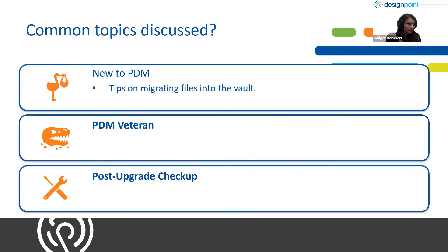Starting with new to PDM: if you currently have your documents sitting on your hard drive or desktop, we'll give you best practices on how you can migrate those into the vault. You've been through the PDM admin training and user training, but we're all humans — after a while you might forget how to do some things. So we'll go over tips and tricks and help you make sure you understand how to use PDM.